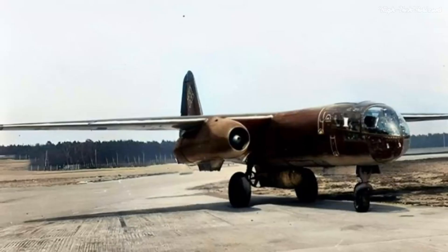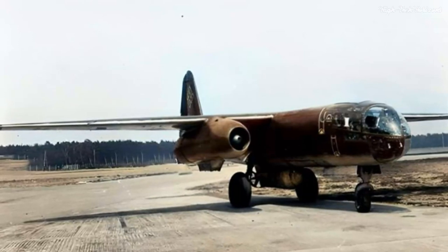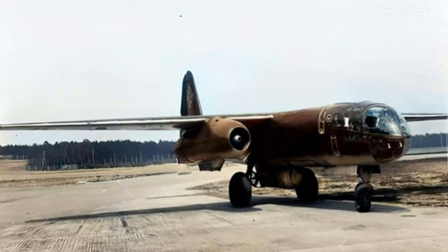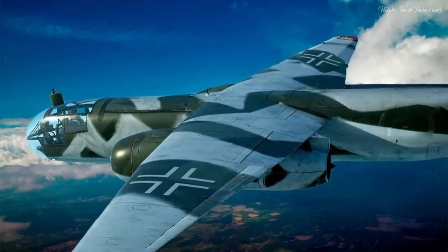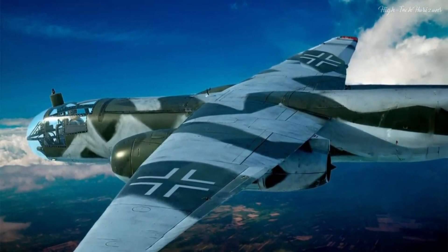The versatility of the AR-234 was one of its hallmarks. Originally conceived as a reconnaissance aircraft, it was quickly refined into bomber and night fighter variants. This adaptability became a symbol of the design skills of German engineers.